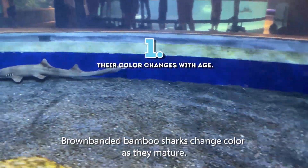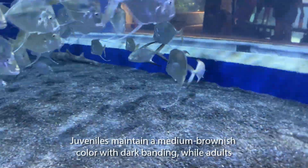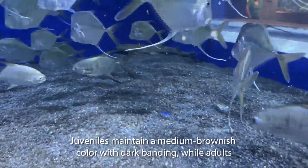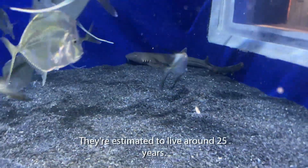One: brown-banded bamboo sharks change color as they mature. Juveniles maintain a medium brownish color with dark banding, while adults appear solid brown. They're estimated to live around 25 years.